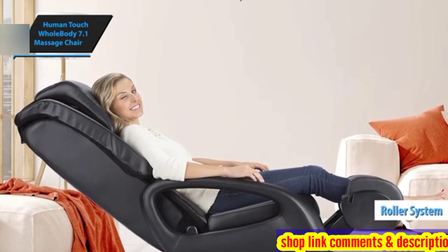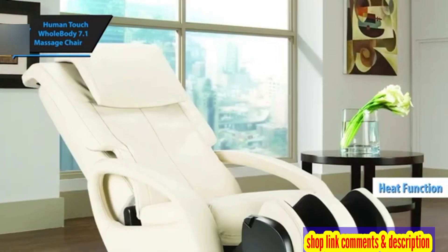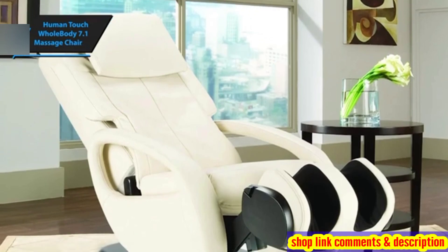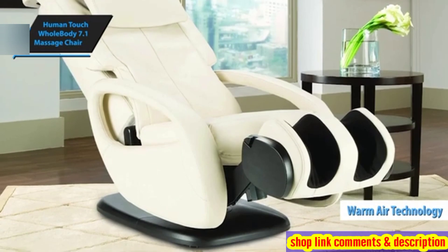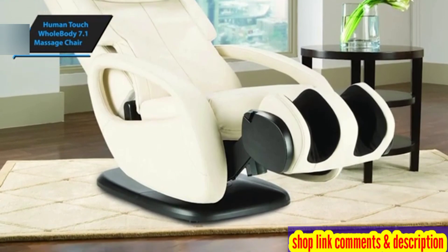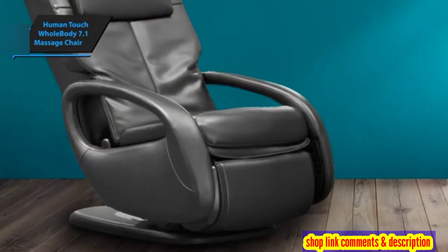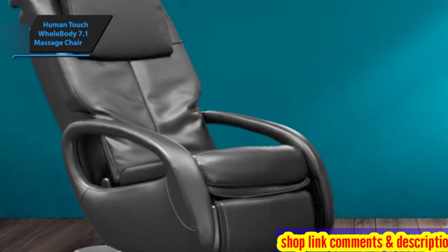Another area where this chair excels is its heat function. The application of heat aids in muscle relaxation, making it a preferred choice unless the weather is excessively hot. The chair uses patented warm air technology, focusing on the lumbar region, gently soothing and relaxing the muscles, preparing them for a deeper massage. It promotes relaxation, allowing the benefits of the massage to penetrate deeper.